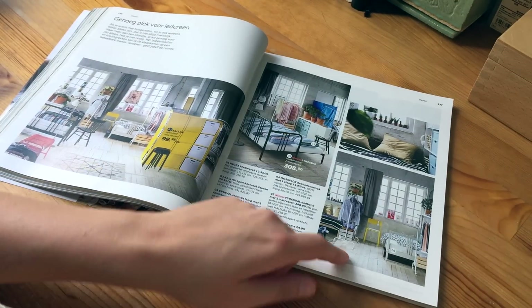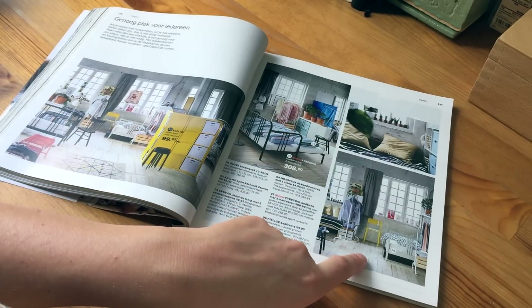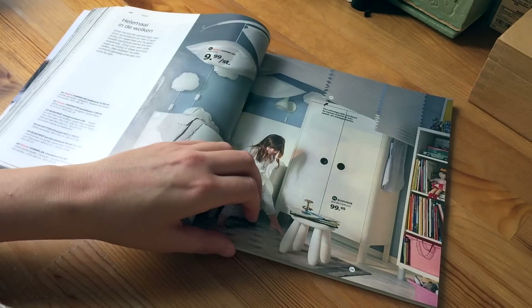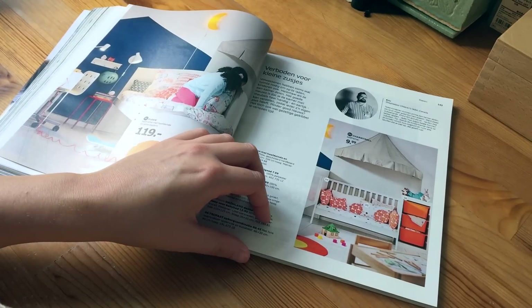I like the floor a lot, and the windows as well. I want this room — it would be nice to have this room. Then children's rooms.